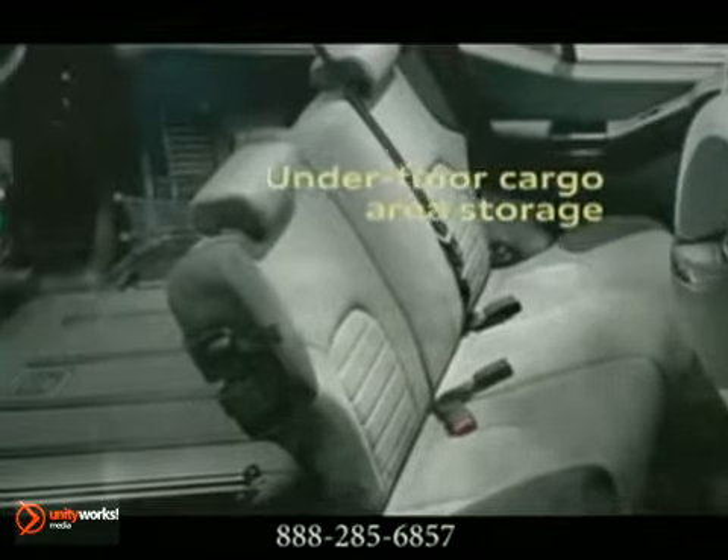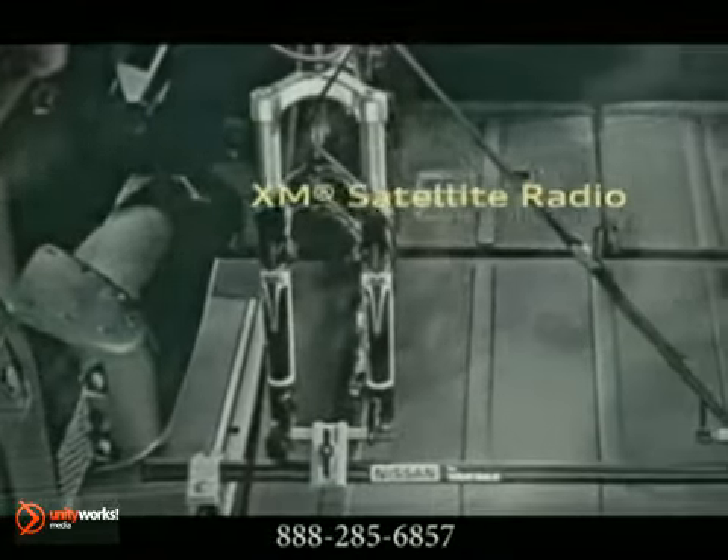Toss what's dirty into the available wipe-down cargo area with 10 clips and hooks that make it easier to configure Xterra's cargo area to snugly fit your needs.